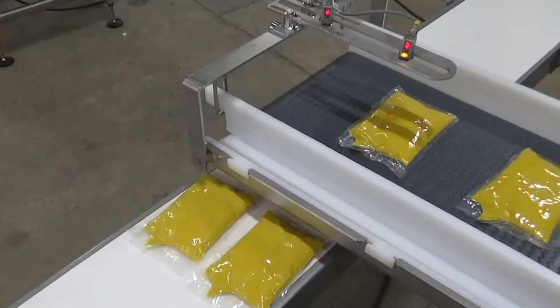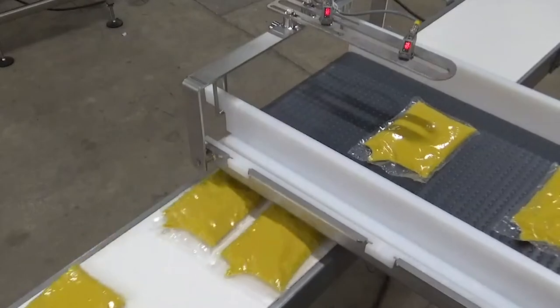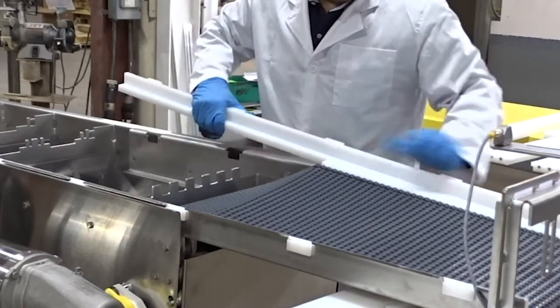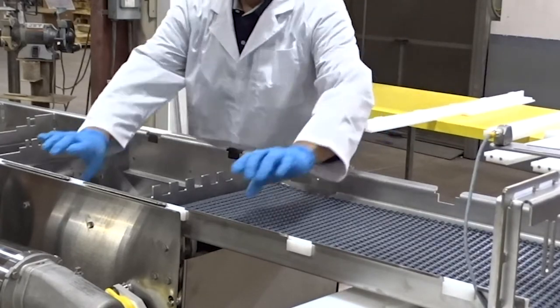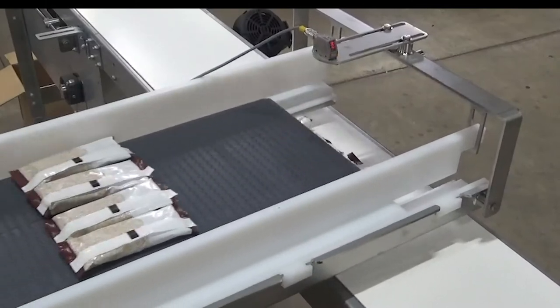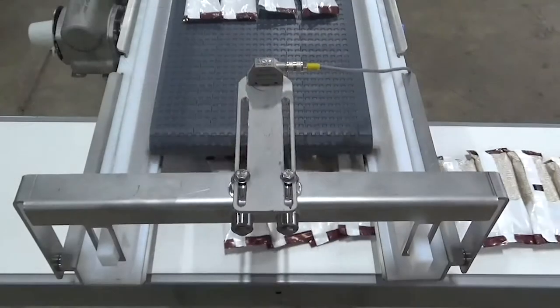The automation of NERCON's sanitary retractable noser is an economical solution, as sorting a packaged product is essential in a packaging cycle. Built to maximize productivity, the sanitary retractable noser can be completely disassembled for clean out-of-place sanitation practices.